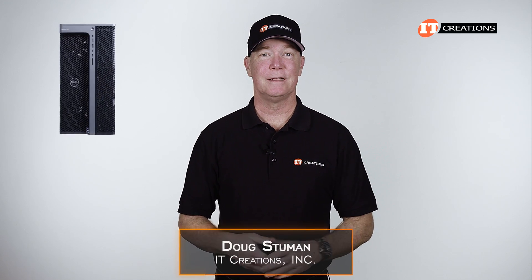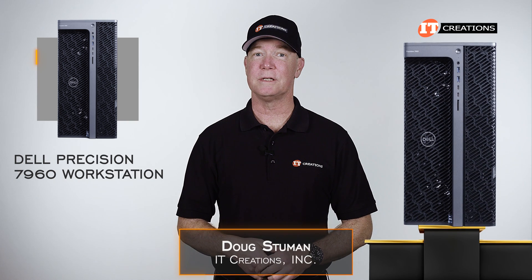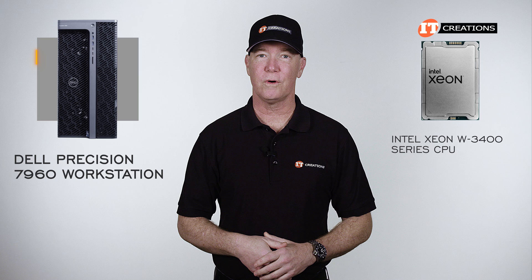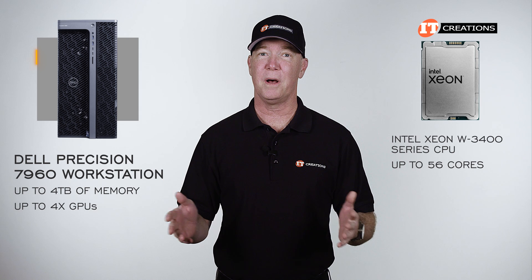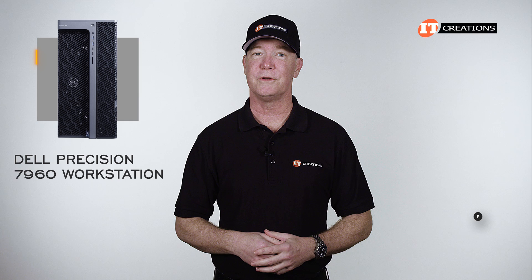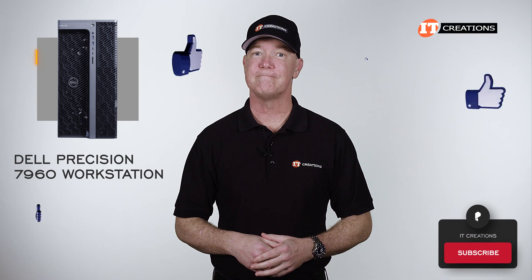Hi there, Doug Stumann with IT Creations. Today I have the Dell Precision 7960 workstation — Dell's current top-of-the-line workstation. It supports a single Intel Xeon W3400 series CPU with up to 56 cores, up to 4 terabytes of memory, and up to 4 GPUs with a bunch of options for storage. If you're interested in seeing more workstation and server reviews, consider subscribing to our channel. Let's dig in.